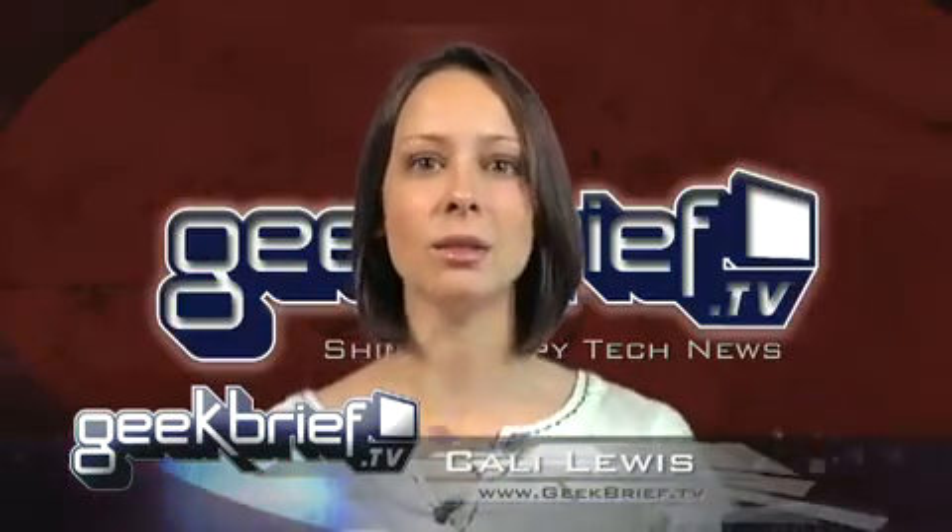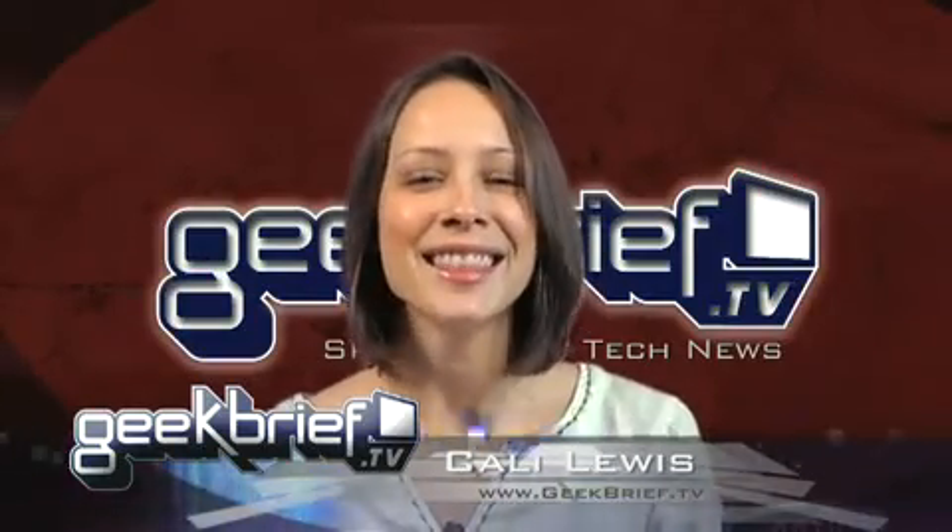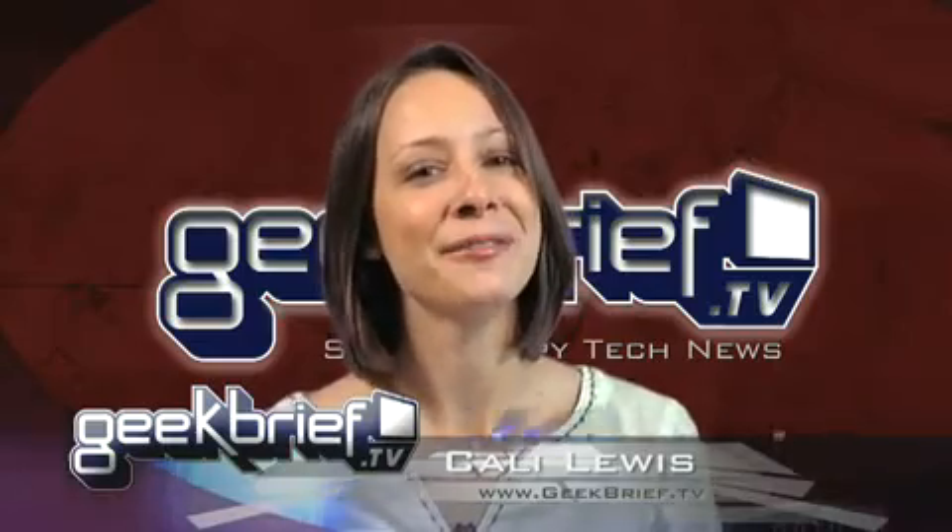Hey, I'm Callie Lewis, and you guys want to see the inside of the data center. This is Geek Brief TV, Brief 495.